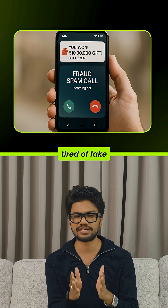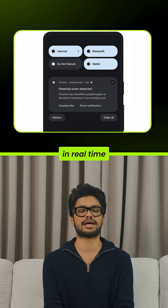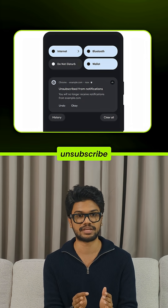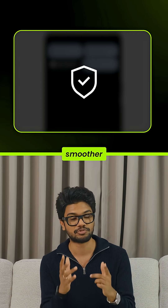Number six: tired of fake alerts and scams? Gemini Nano blocks them in real time, while Chrome cuts spammy notifications, helps you unsubscribe, and predicts when to block camera or location requests for safer, smoother browsing.